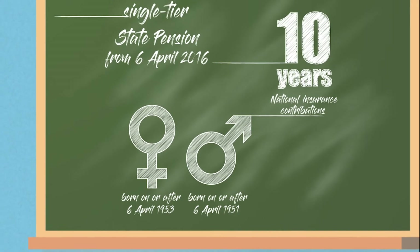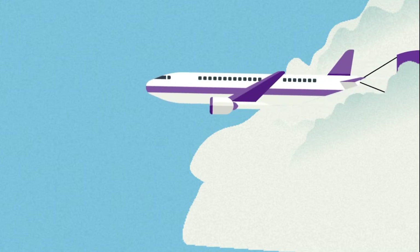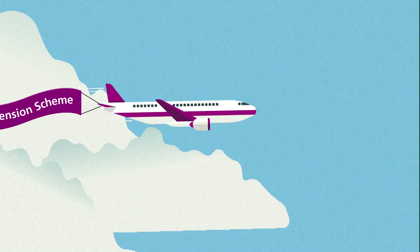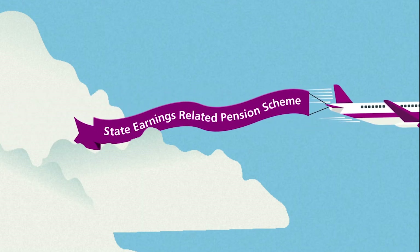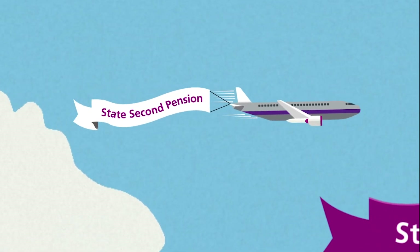born on or after the 6th of April 1953. If you were born before these dates you will get the old state pension instead. The old basis for calculating your state pension was more complex. For most people it was made up of two parts: the basic state pension and an earnings related element referred to as the state earning related pension scheme, later renamed the state second pension.